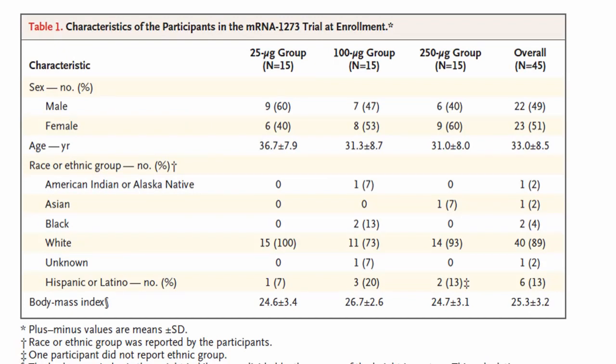Regarding the characteristics of participants in this trial: there were a total of 45 healthy volunteers, out of which 22 were male and 23 were female. The mean age was 33 years and body mass index was normal at 25.